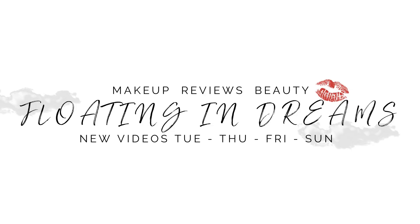Hi there, welcome to Floating in Dreams. Today's video is going to be my top 10 favorite mauve-toned eyeshadows. Welcome to everybody watching today. Thank you so very much for joining me. I have been doing a color series once a month on the channel since the start of the year, and today we're going to be tackling mauve tones.